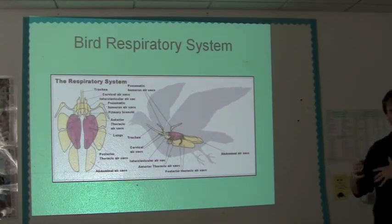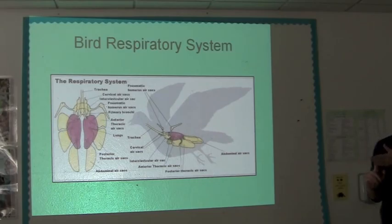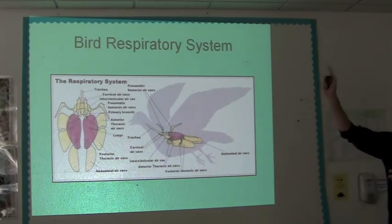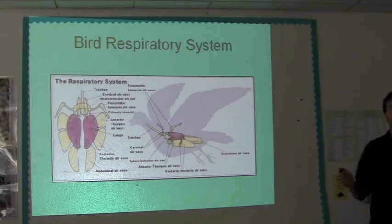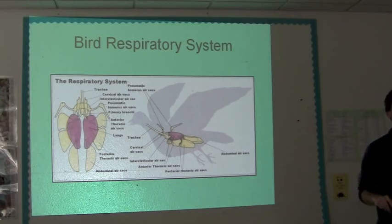On the exhale, all of that air that was in the air sacs and in some of the bones goes back out of the air sacs and into the lungs, where gas exchange happens again, and then out through the trachea and out the mouth. So basically, birds' breathing is twice as efficient, because on every inhale and exhale there are two gas exchanges happening, whereas in a mammal it's just one — you breathe in, you breathe out, that's it.